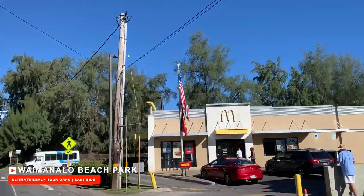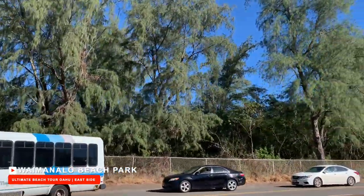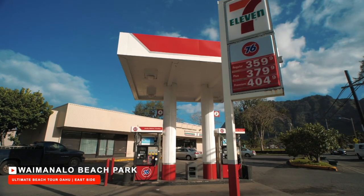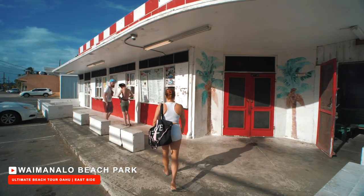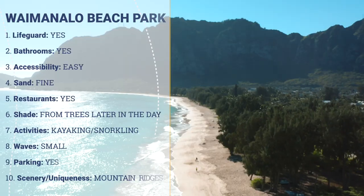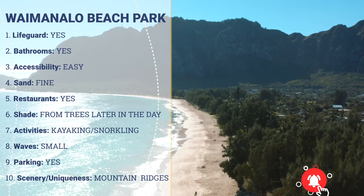You can drive past that entrance further up where you'll see a McDonald's. This is where we usually make our turn and drive all the way down to the dead end where we enter the beach. Besides McDonald's, you can take a short drive to find a few small shacks on the side of the road that sell cheap lunch plates. Even though the shacks look really old, the food is decent. All in all, Waimanalo Beach Park is truly picturesque and another highly recommended beach.